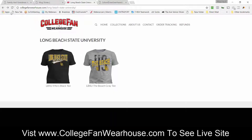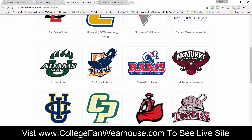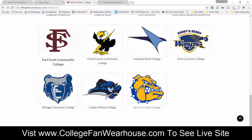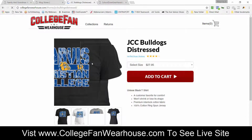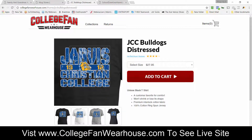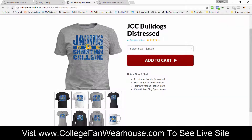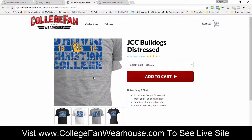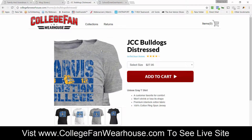You will be able to sell officially licensed college apparel at your College Fan Warehouse numbered store and be in the college niche. Keep in mind you cannot create your own designs or add other products to the store, as that would be against the college licensing agreements. So you are somewhat limited. If you have any questions you can email us regarding the College Fan Warehouse done-for-you store.